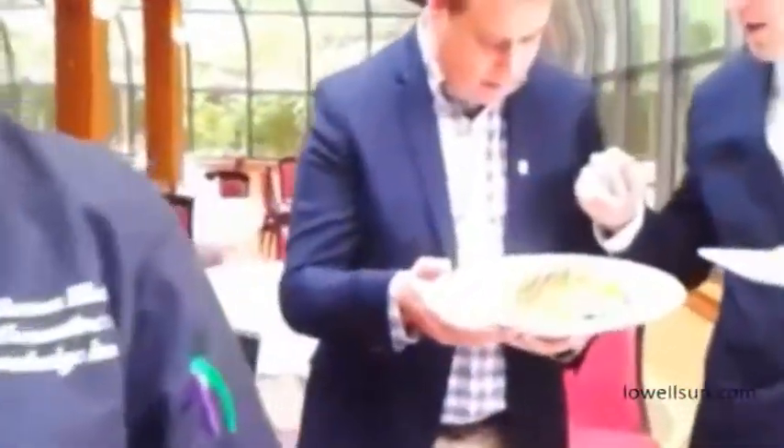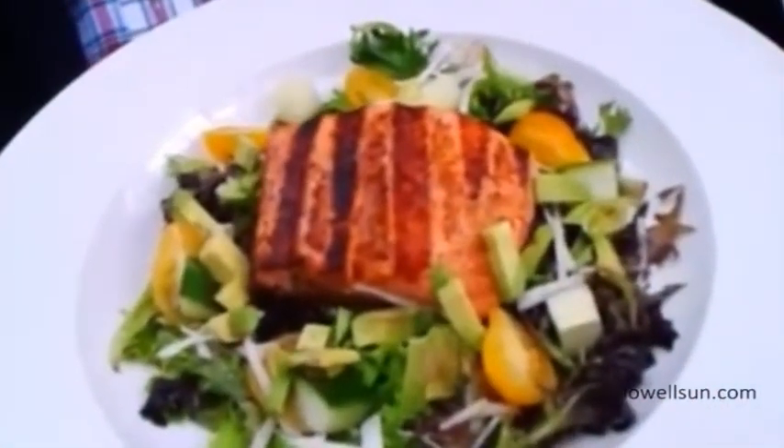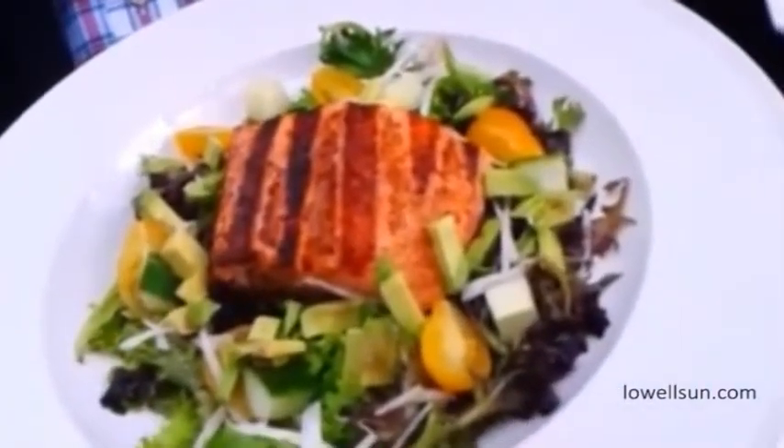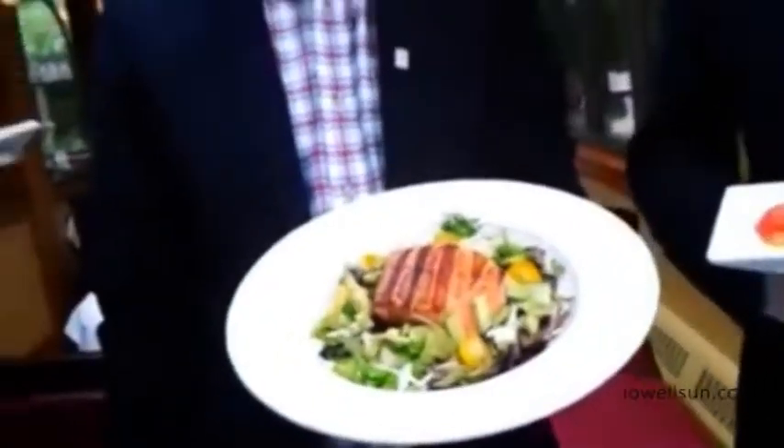Why don't you take us back here and show us what we have. Brian has one of next week's luncheon specials — this is a grilled salmon on a beautiful mixed-cream salad with yellow pear tomatoes, diva cucumbers, and jicama.